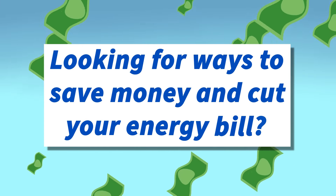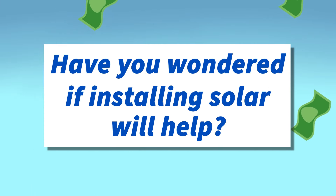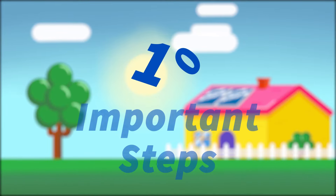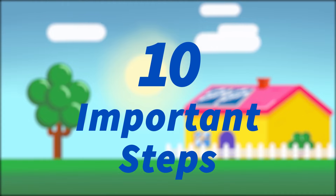Looking for ways to save money and cut your energy bill? Have you wondered if installing solar will help? Your local electric co-op recommends 10 important steps to take before installing solar generation.